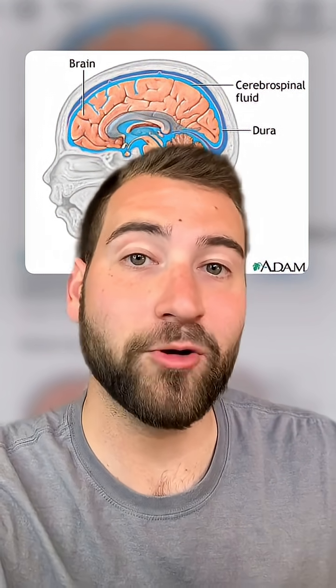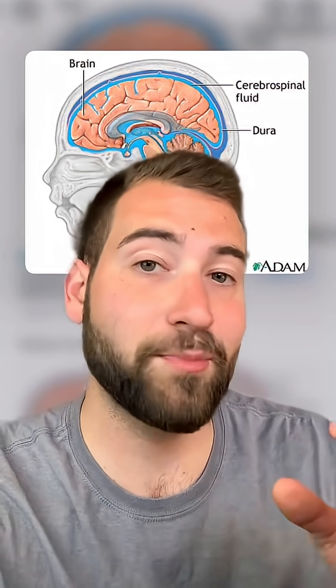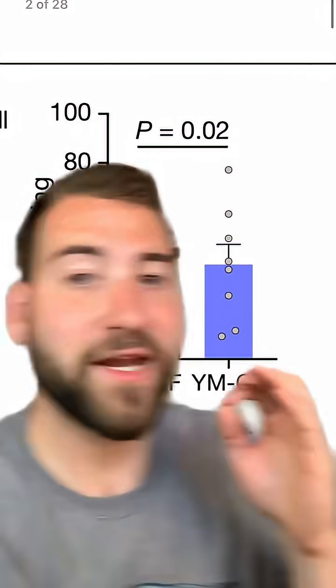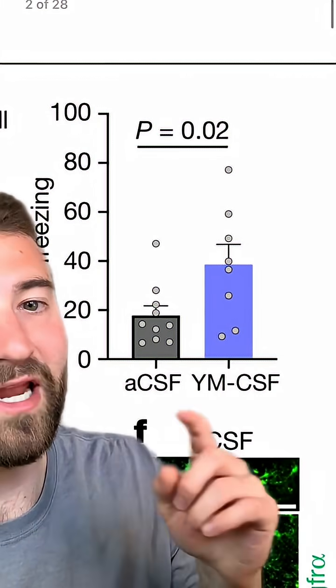They transplanted CSF from 10-week-old mice into 20-month-old mice, which is like putting CSF from a 20-year-old human into a 70-year-old human. And they found that it improved a form of long-term memory in the aged mice.